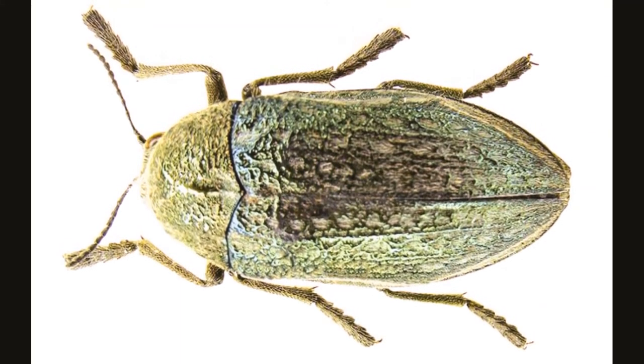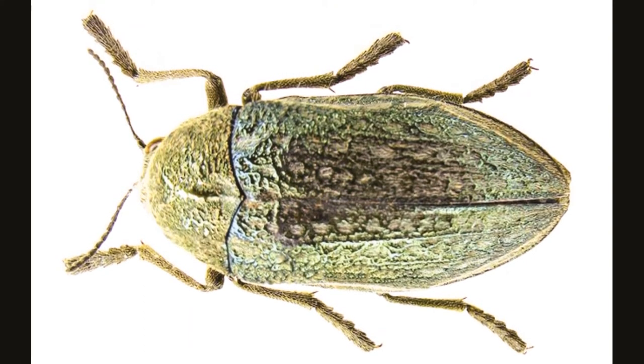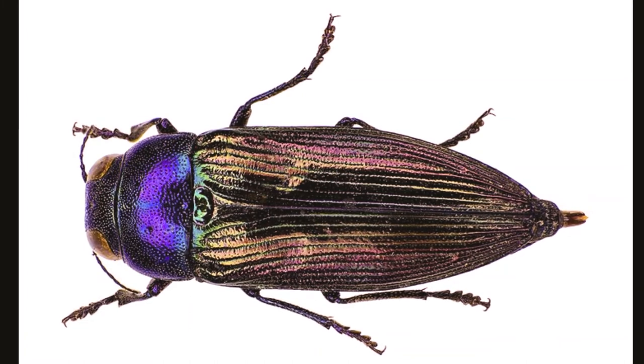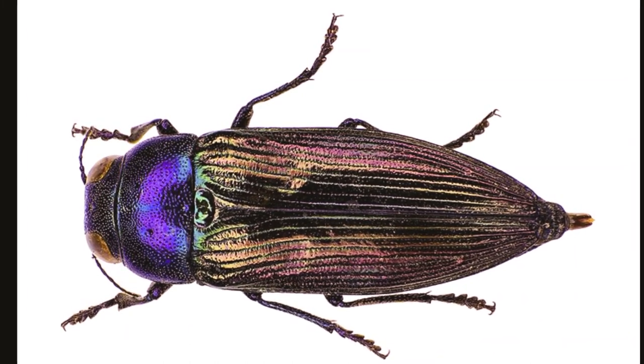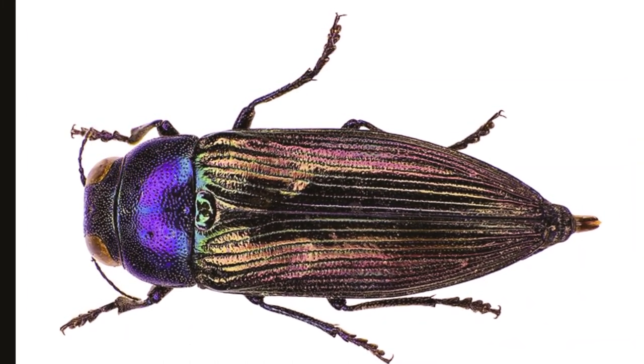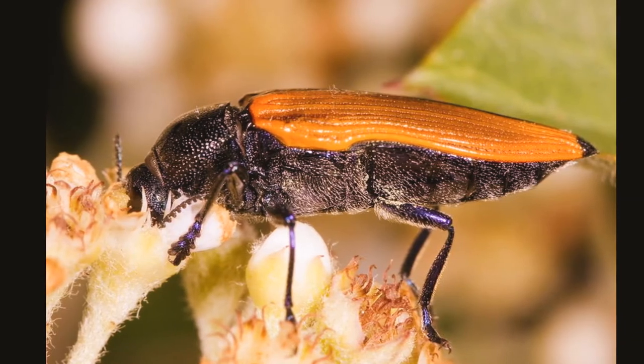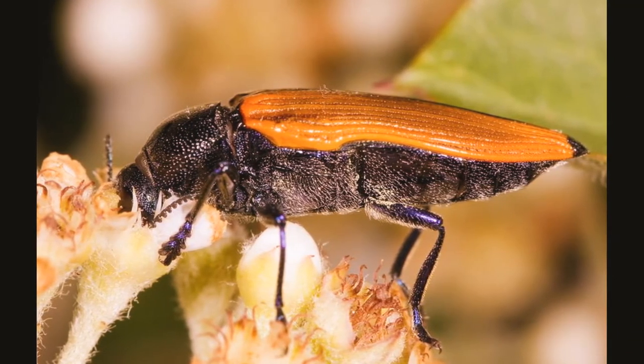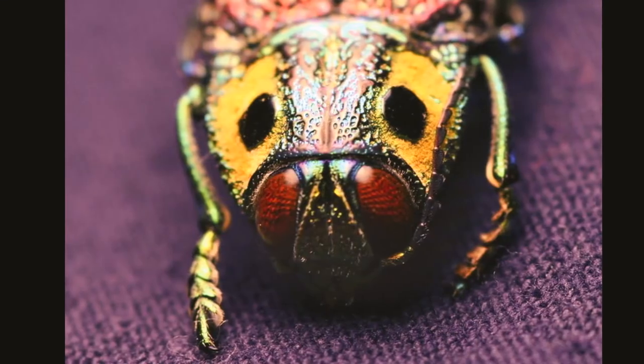Then the adults emerge and exit the tree. Adults fly rapidly in bright sunshine. Jewel beetles bask on leaves or tree trunks, or feed on flowers. Some adults feed on pollen, nectar, or plant material. Larvae mainly feed inside the stems of plants, especially the trunks and branches of trees.